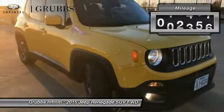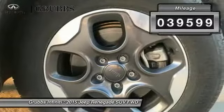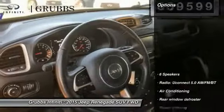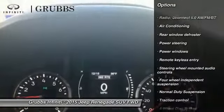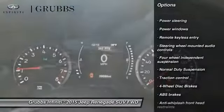This vehicle has less than 40,000 miles. Here are some of this vehicle's great options: traction control, backup camera, navigation system, leather-wrapped steering wheel, and dual airbags.